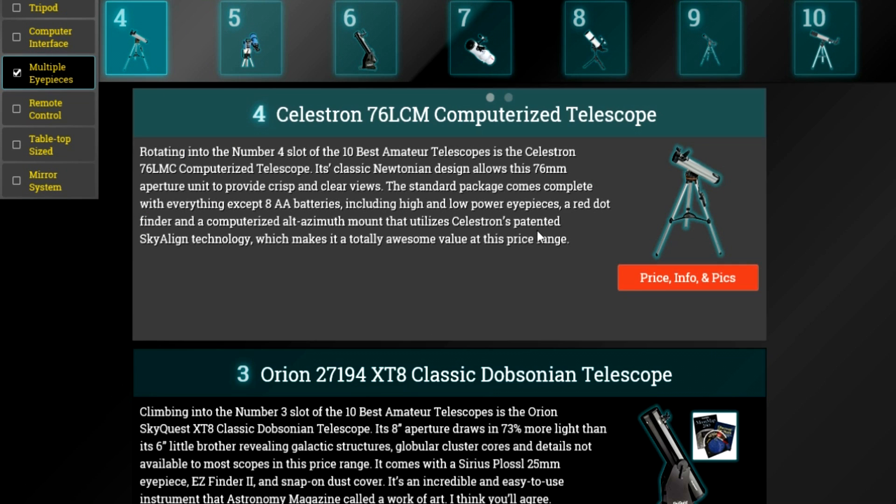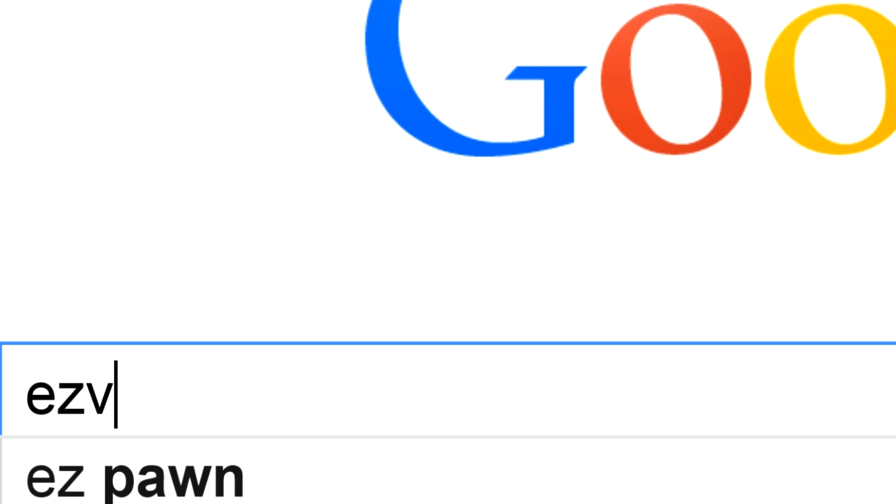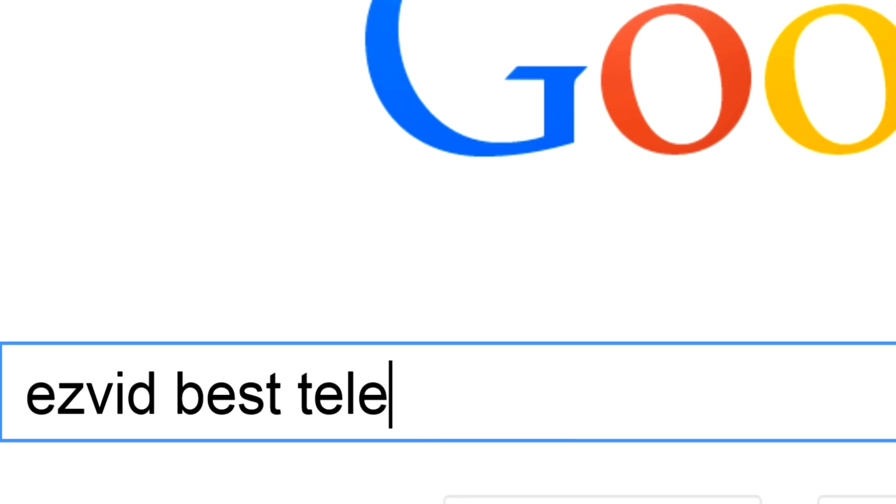To get full reviews for each of the amateur telescopes in our list and quickly narrow down which one is right for you, click the links beneath this video or search for Easy Vid best amateur telescopes.